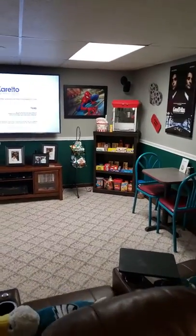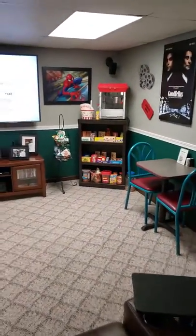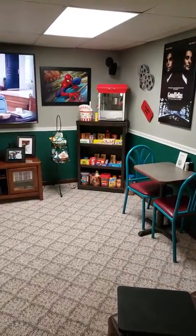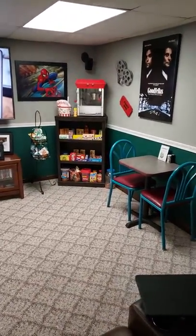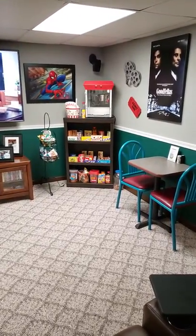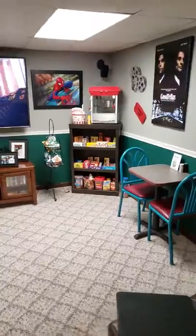Okay, so here we go. I am finally finished — it took me a little longer than I had planned on. But as you can see, the shelf is up for my concession stand. It's just a bookcase I got from Walmart and built it up.